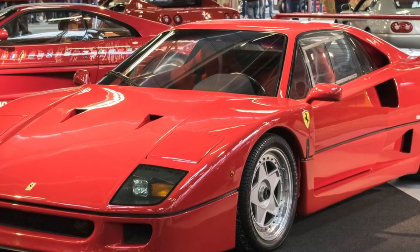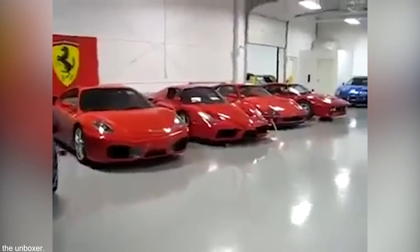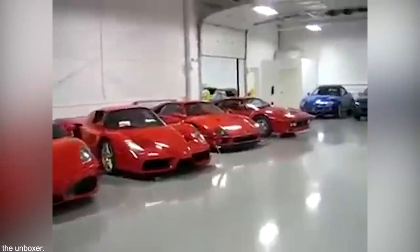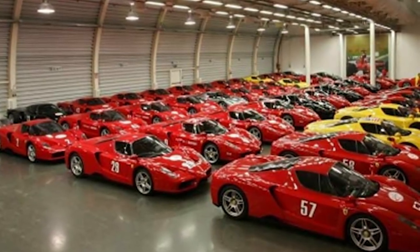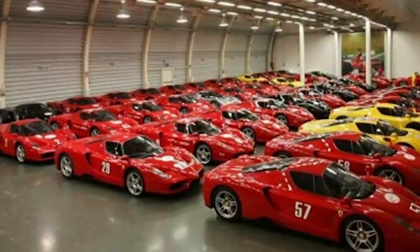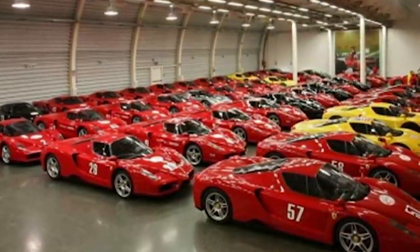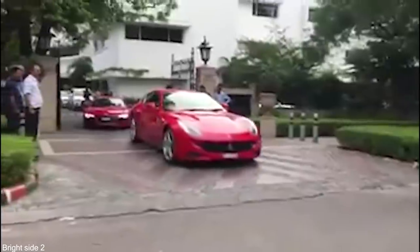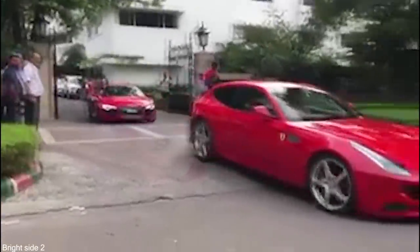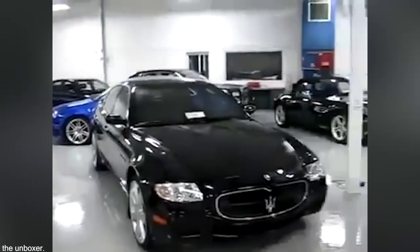Ferrari built 1,315 F-40s to celebrate the company's 40th anniversary between 1987 and 1992, and the Sultan is known to have bought at least 11 of them. There was a problem though, because the F-40s were only produced as left-hand drive vehicles and all in the famous Ferrari red. The Sultan had them converted to right-hand drive, changed the color, and not content with the power delivered by the most famous supercar manufacturer in the world, he also arranged for performance enhancements. He has done similar with his collection of McLaren F1s and Bugattis, and keeps them on display in a dedicated facility.